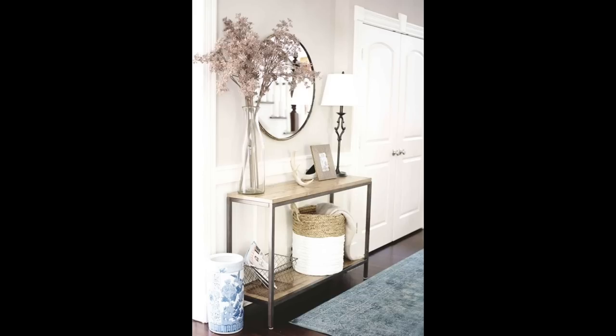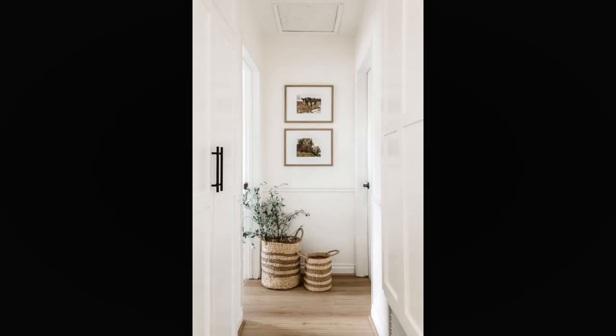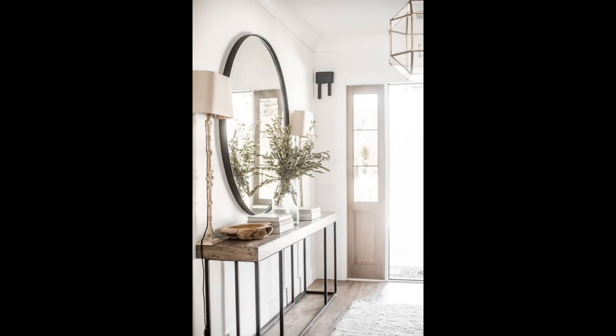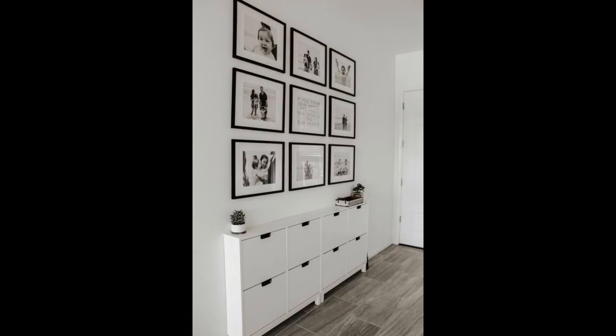Use white to make a low ceiling feel taller. Hallways come in all shapes and sizes and, depending on the property, can have low ceilings. White hallway ideas are generally the go-to in this situation as they brighten the space, but if you prefer a more subtle yet uplifting color, try a delicate gray that has elegance and won't feel as harsh as brilliant white. Use it consistently for walls and woodwork to achieve an all-encompassing feel.